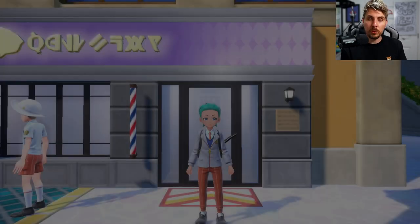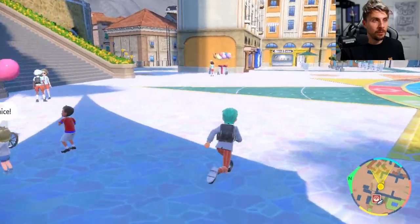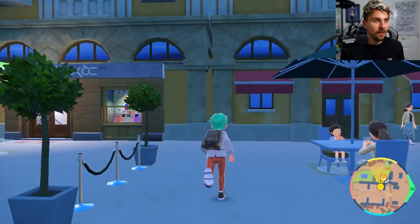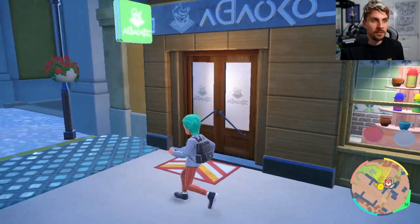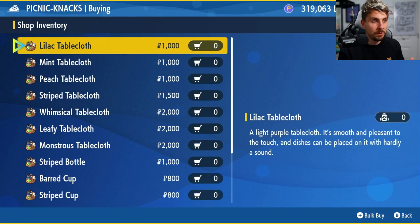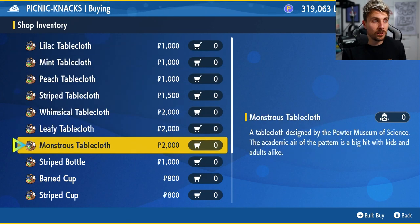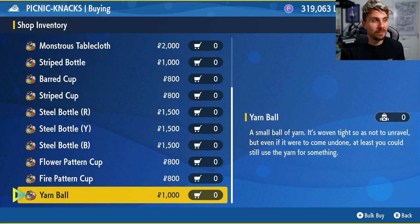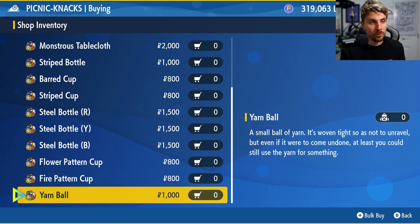There is a bunch of options — just wanted to show you this is where you can do it in game. All the salons are going to be pretty much the same wherever they are in the Paldea region. The other shops you're going to have options in — there is a clothing store just down here and this one is going to be the Picnic Knacks. So this is where you can pick up bits for your picnic: you can get different tablecloths, different colors, different patterns, and you can get steel bottles — you can really customize your whole picnic.